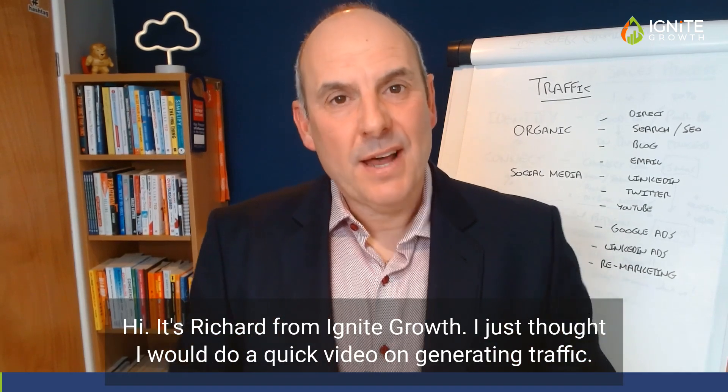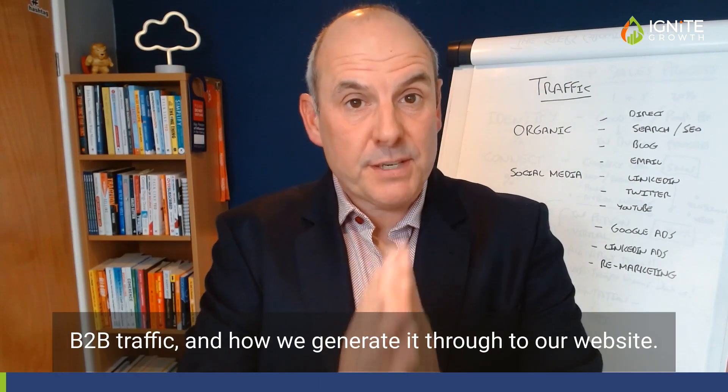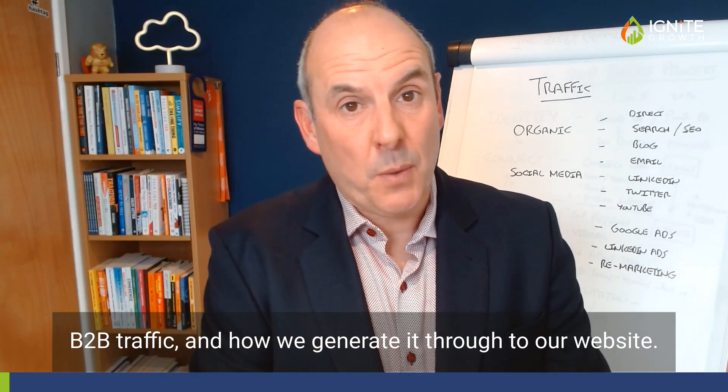Hi, it's Richard from Ignite Growth. I'll just do a quick video on generating B2B traffic and how we generate it through to our website.